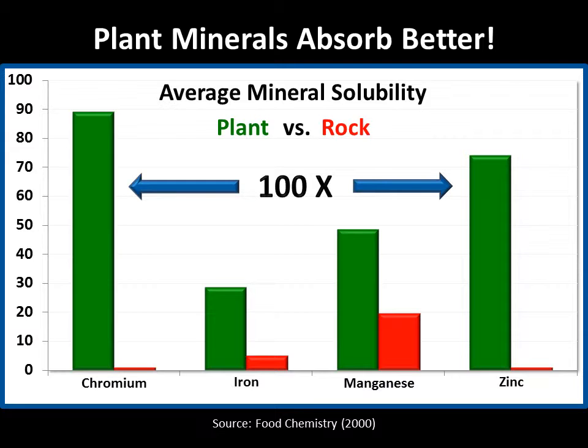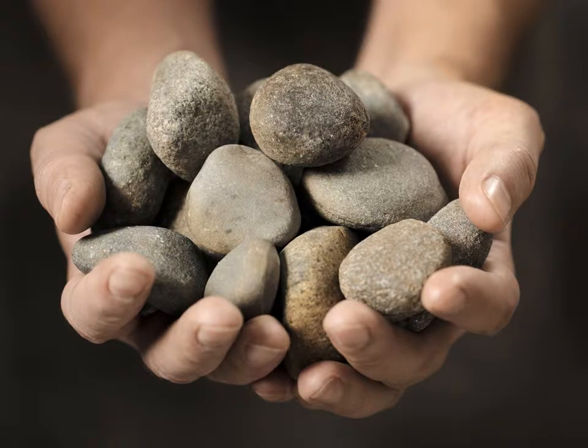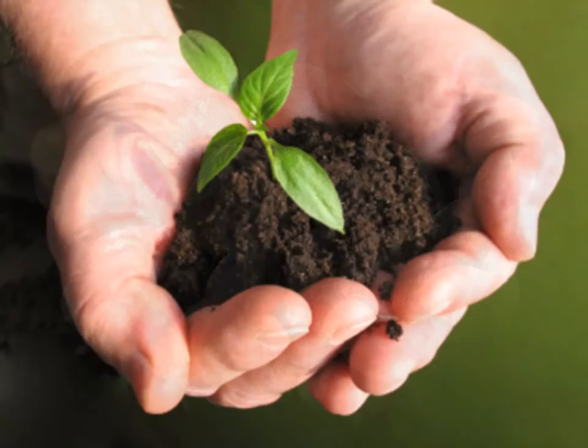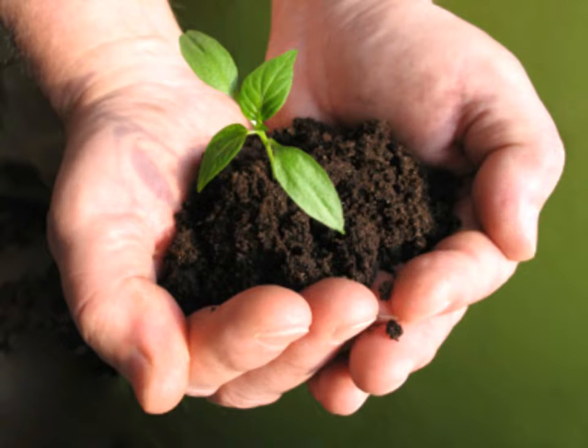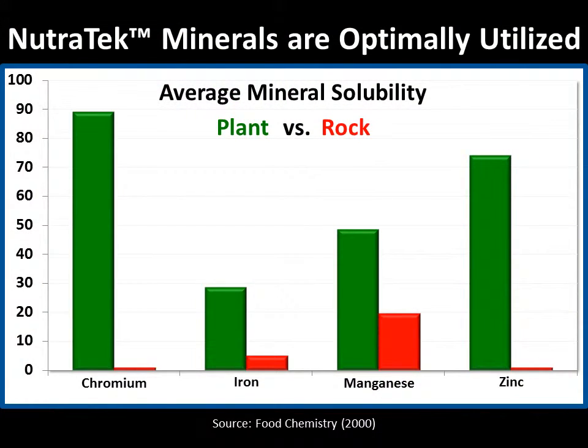The plant forms of iron and manganese are also much more soluble than the rock forms. Most supplements are poorly utilized by your body because they contain the rock form of minerals. Nutrotech processing converts the minerals as nearly as possible into the plant form, so you're getting the same kind of value as a plant-based mineral.